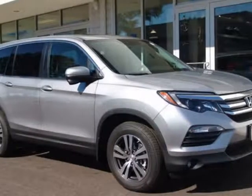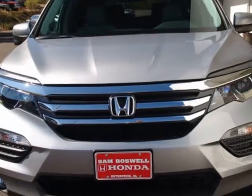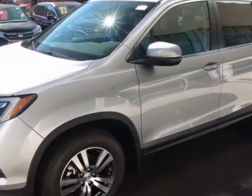Look at this new 2018 Honda Pilot. For your protection, this vehicle has a full factory warranty. This vehicle gets an estimated 19 miles per gallon in the city and an estimated 27 on the highway.